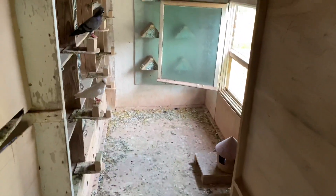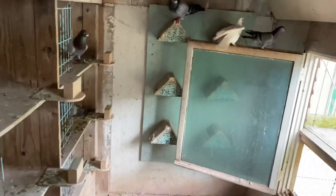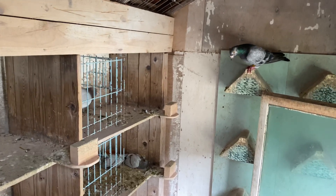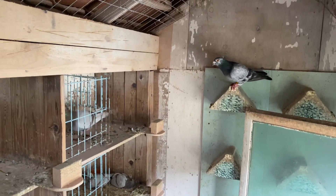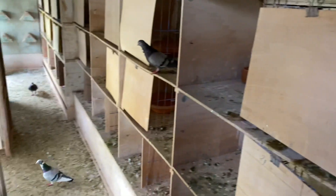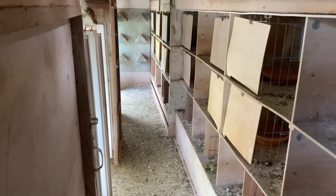We put the grizzle in there, and the one sitting outside on the house is the two-time ace pigeon. There's another one that's claimed a box. We put three old cock birds in here just for some competition — it might motivate the young cock birds, though we weren't planning on having them pair up with young hens, just for competition among the cock birds.